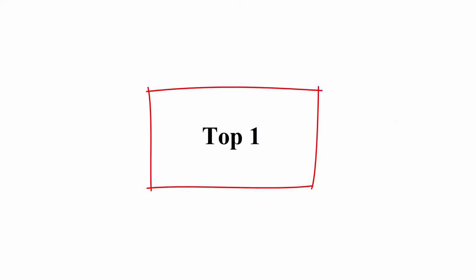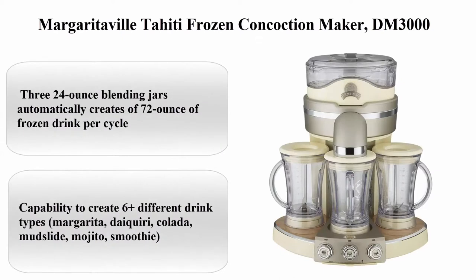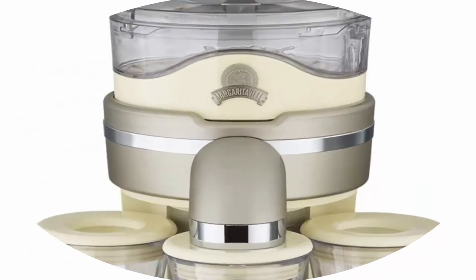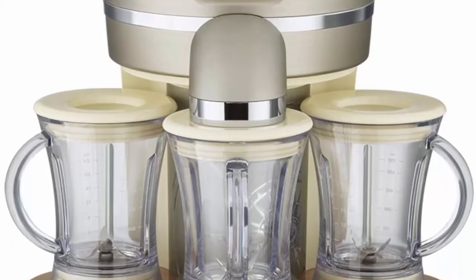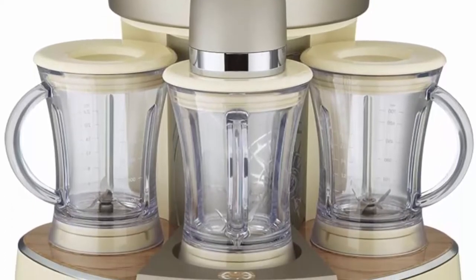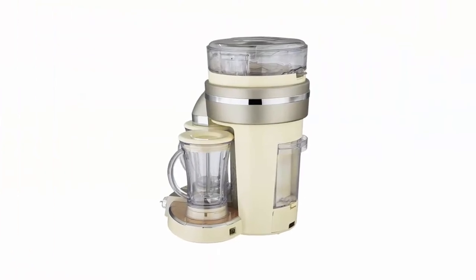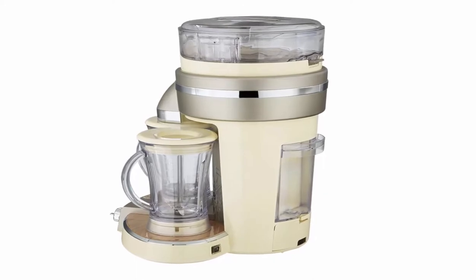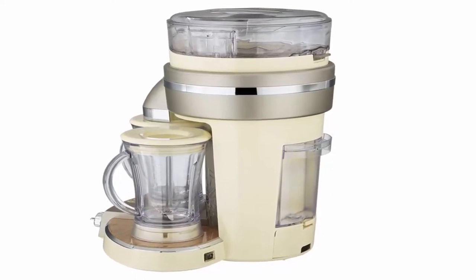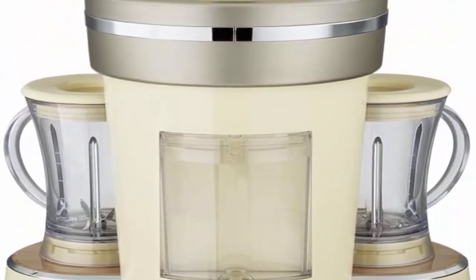Top 1: Margaritaville Tahiti Frozen Concoction Maker, DM3000. Color: Ivory. Material: Plastic. Brand: Margaritaville. Item Dimensions LXWXH: 20 x 20.1 x 20.1 inches. Wattage: 700 watts. Features 3 x 24-ounce blending jars that automatically create 72 ounces of frozen drink per cycle.